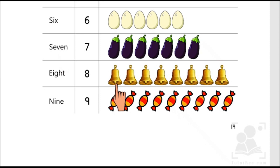One, two, three, four, five, six, seven, eight. Eight bells. E-I-G-H-T, 8. Nine. Nine candies. N-I-N-E, 9. Nine.